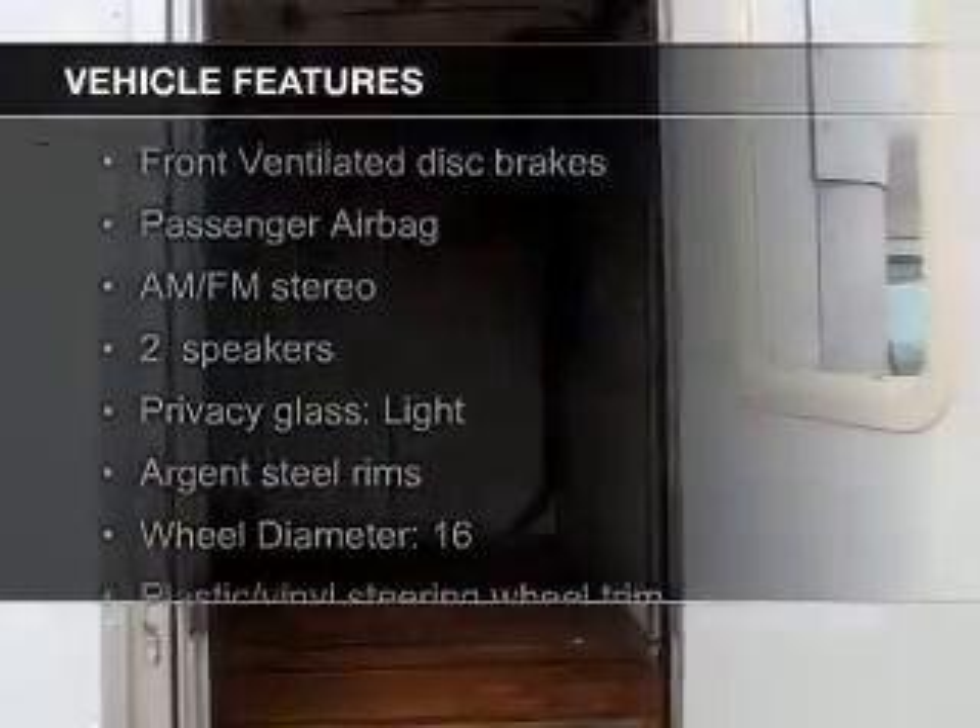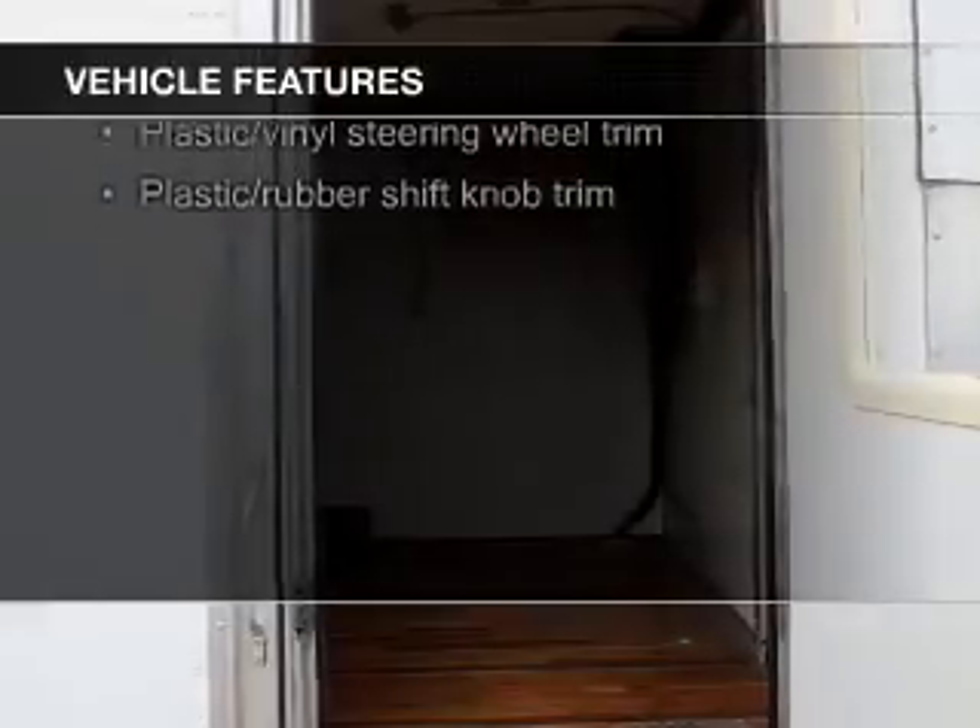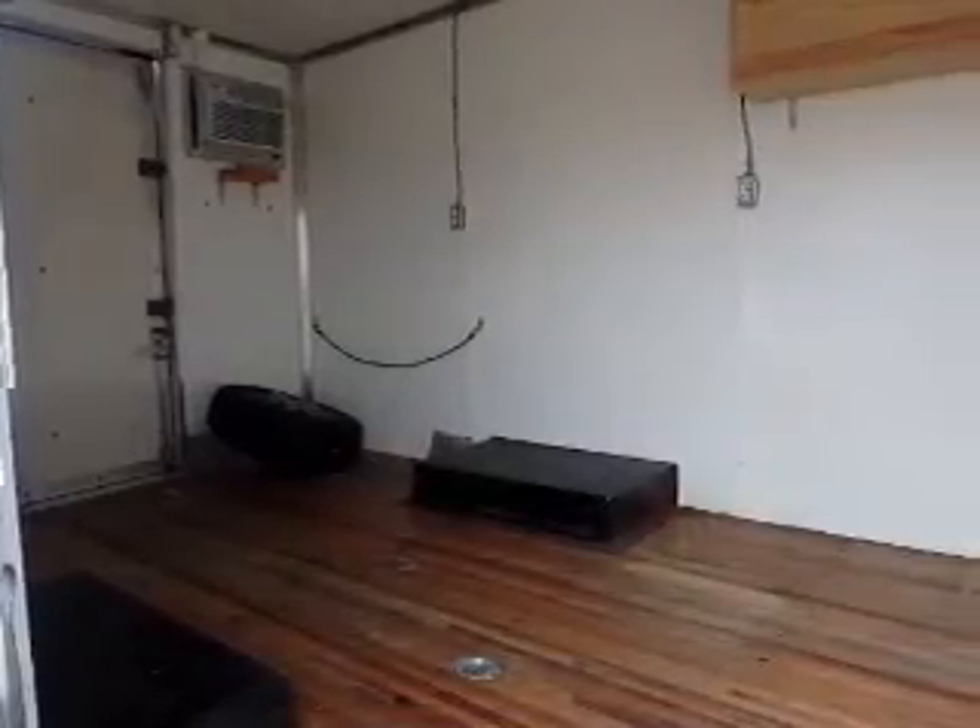The features include an adjustable tilt steering wheel, a trip computer, privacy glass, air conditioning, power steering, and AM-FM stereo.